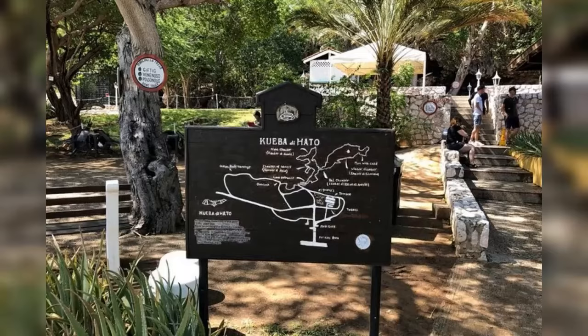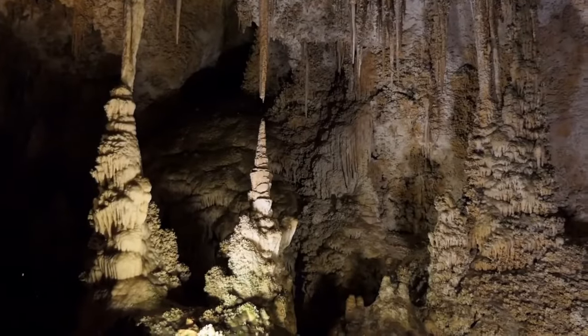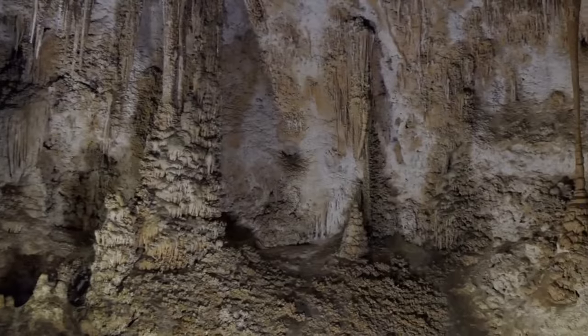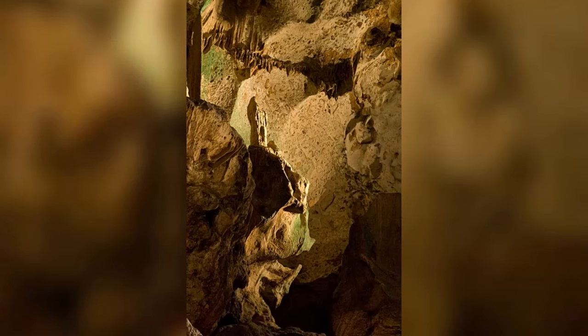Number three: Hato Caves. For a bit of adventure, head to the Hato Caves. These limestone caves are filled with ancient stalactites, stalagmites, and even petroglyphs left by the island's indigenous Arawak people over 1,500 years ago. Take a guided tour to learn about the fascinating history and geology of this natural wonder, including the cave's role as a refuge for escaped slaves in the 18th and 19th centuries. Don't forget to look for the eerie yet beautiful Madonna statue formed by natural rock formations.